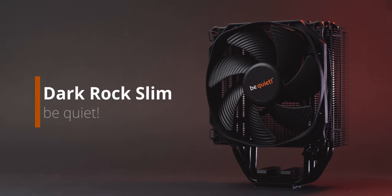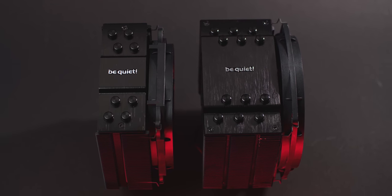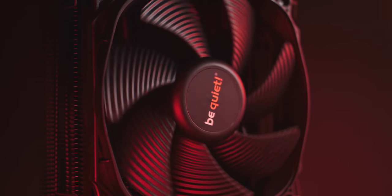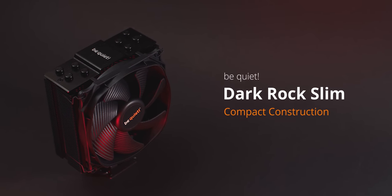A quick word from our sponsor. The new Be Quiet Dark Rock Slim Cooler offers high physical clearance for any memory module thanks to its slim heatsink and low-profile 120mm airflow-optimized fan. So you get great cooling, low noise, easy installation, and no issues for high-profile RAM. Check it out below.